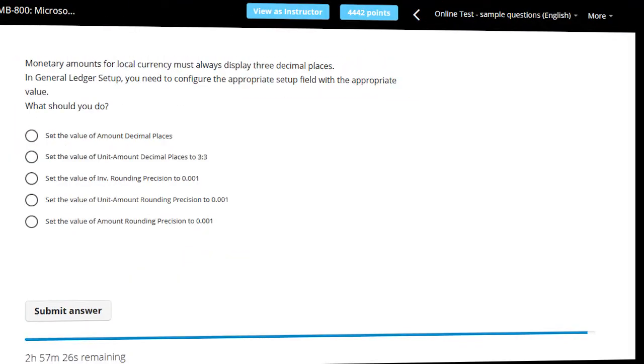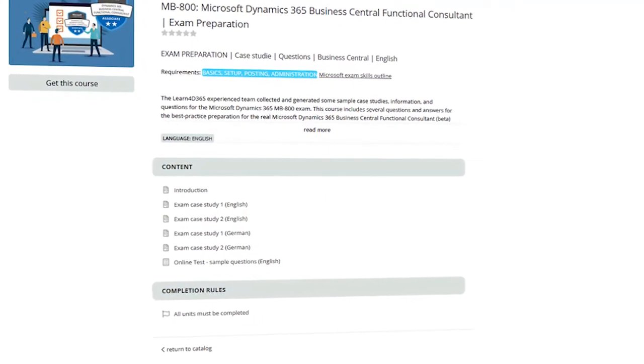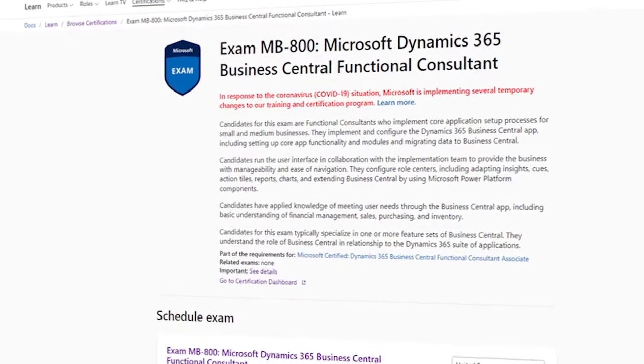As an internationally recognized training platform, our primary goal is to teach our users how to work with Dynamics 365. This course is an exception and focuses on understanding the exam requirements and getting a feel for a sample exam.